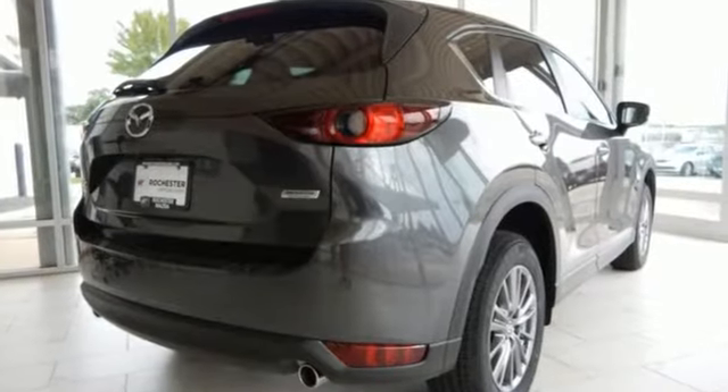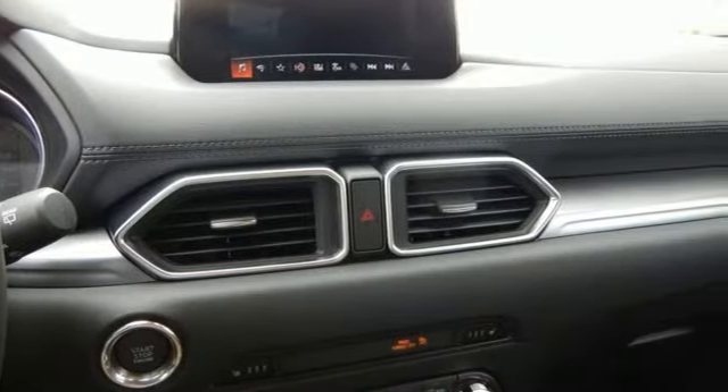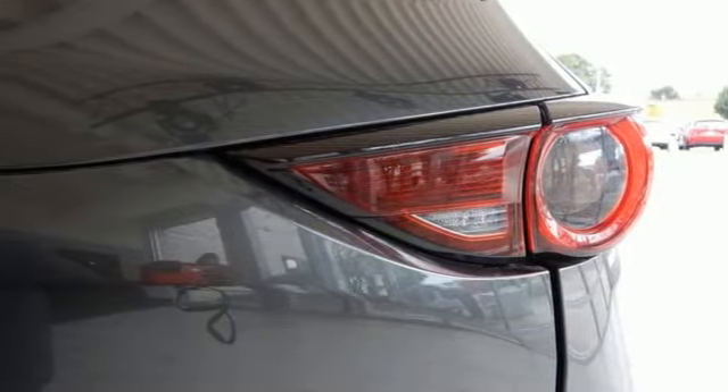The cabin is built for both enjoyment and rejuvenation with Mazda Connect infotainment system, touchscreen display, and Bluetooth. The rear-view camera, smart city brake support, and 2.5-liter Skyactiv-G engine offer convenience, safety, and efficiency.